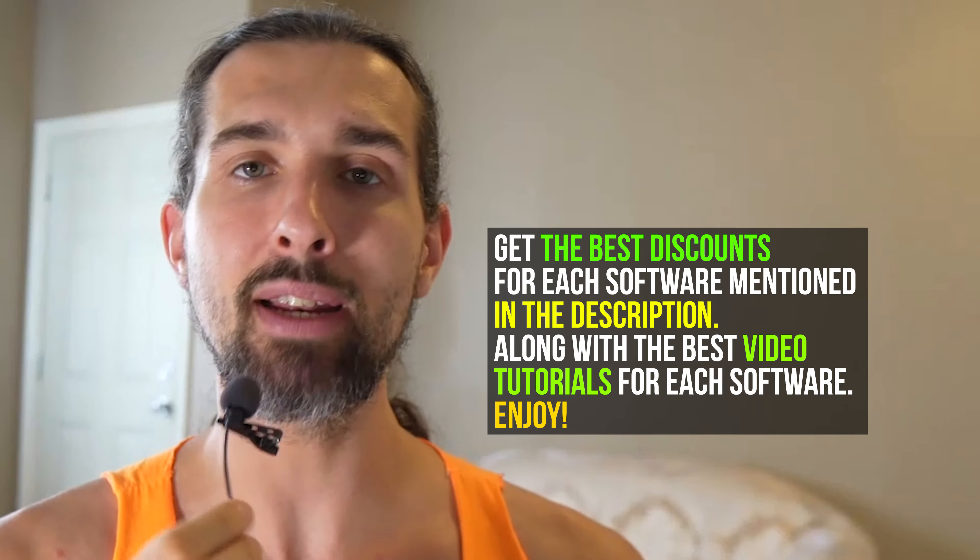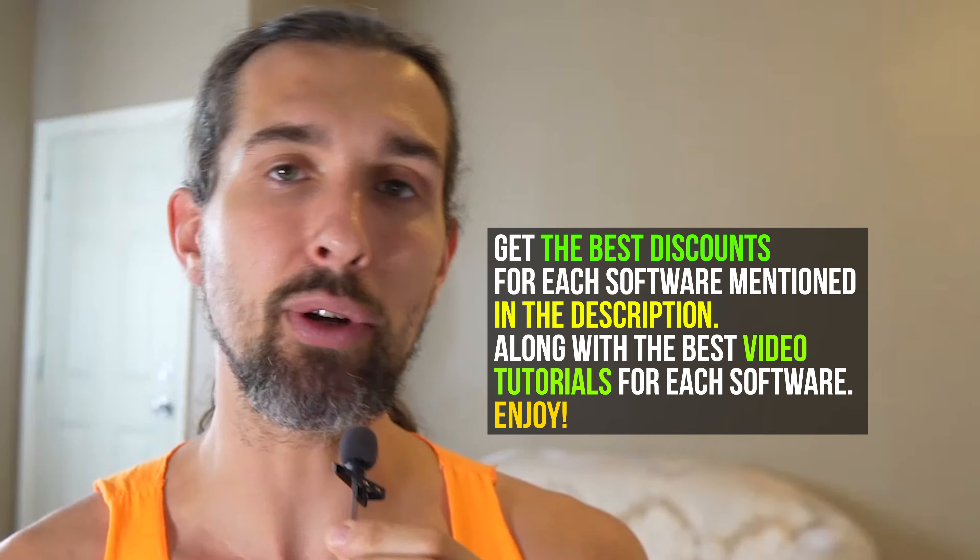First one I have for you is Helium 10. Helium 10 is software for Amazon sellers, kind of an all-in-one software that can help you with almost any task you can think of on Amazon. It comes with a higher price tag, but also comes with a free course that used to be $1,000 — now it's free if you invest in the paid plans: Starter, Platinum, or Diamond. I'll have a free trial link in the description along with a tutorial video and the best discounts.